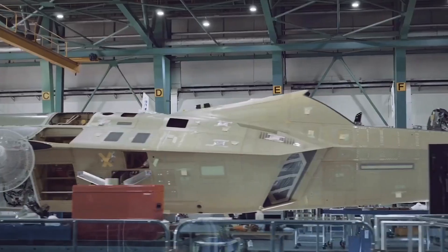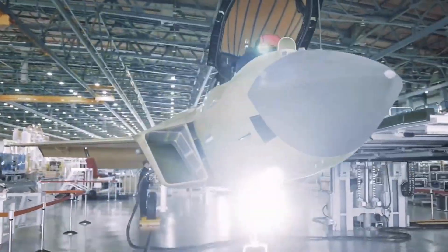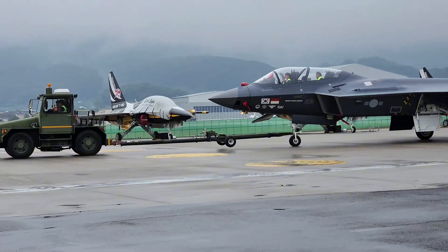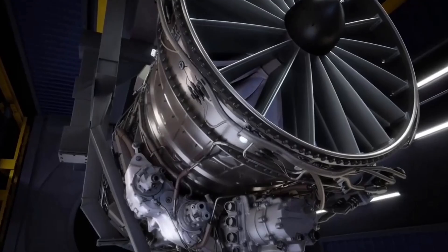Based on the contract signed in 2016, Indonesia must pay around 1.6 trillion — approximately 18.5 trillion rupiah — representing 20% of the KF-21 development costs, due in June 2026 when the development project ends.